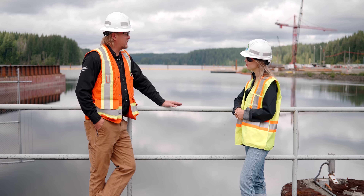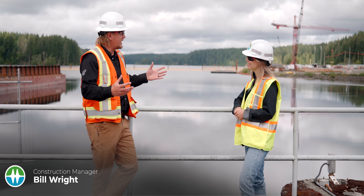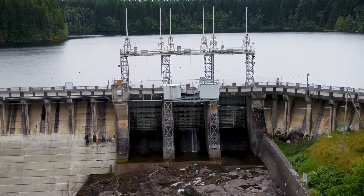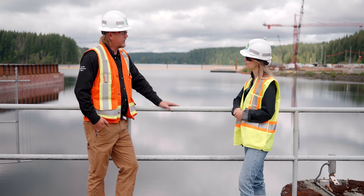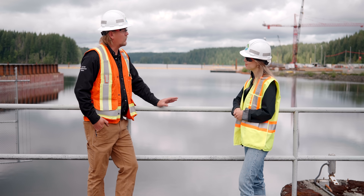In 1947 they started building this dam on a vision — we're going to put three dams on a system and create electricity, which is the start of electrifying BC. So if you think about what we're doing now, we're building off that vision and we've got a solid foundation to construct an even more reliable dam.